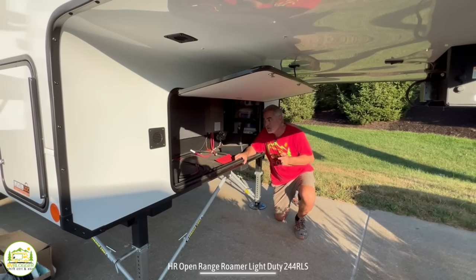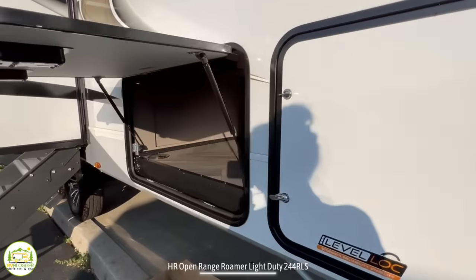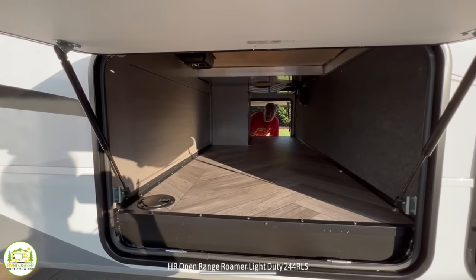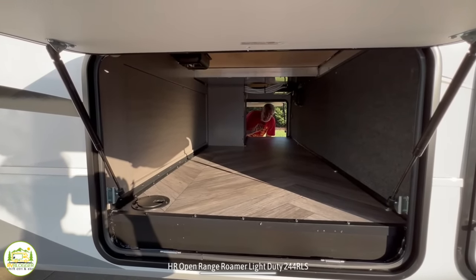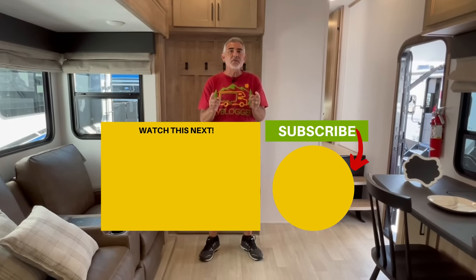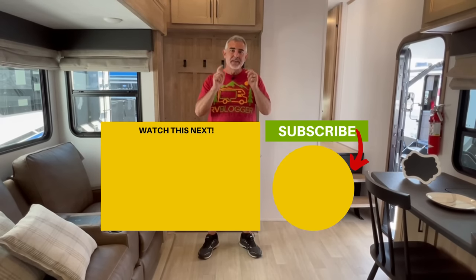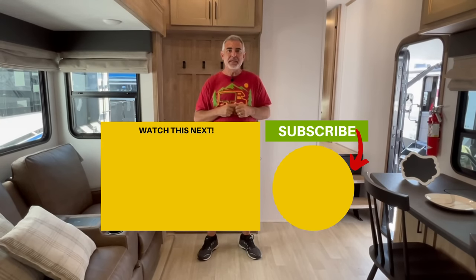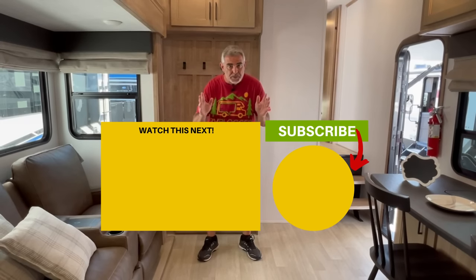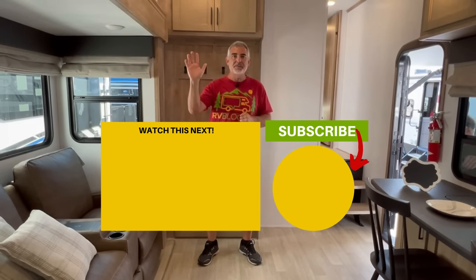Hey guys, let us know which one of these fifth wheels you like the most and why in the comments down below. We would love to hear your feedback and see your thoughts on all these amazing fifth wheels. But if you'd like to check out even more fifth wheels, just click the box down below and Susan and I will see you in the next video. Thank you.